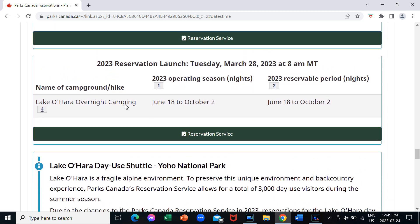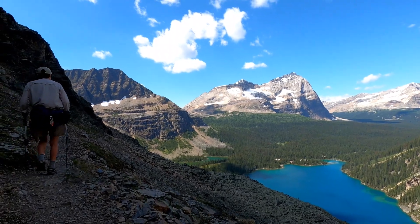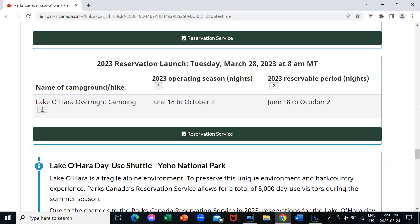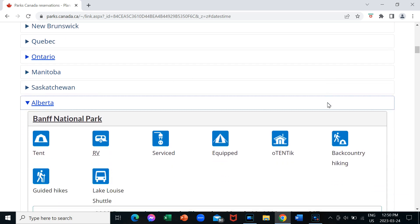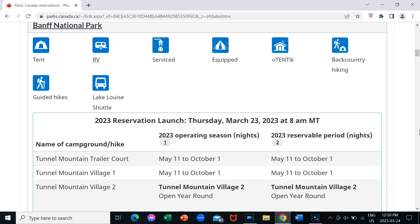And the Lake O'Hara overnight camping — that was one we really enjoyed — it's tent camping only and you do have to take a shuttle service to get over there to the campground. They actually launch on Tuesday March 28th, so lots of different dates for launching. And I just wanted to go back now to Alberta, some of the popular national parks like Banff. Their launch is Thursday March 23rd, which was yesterday for us.